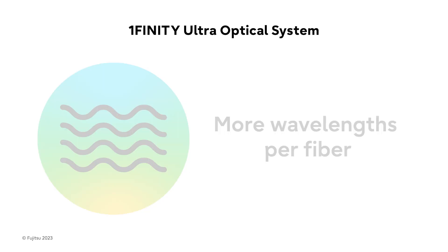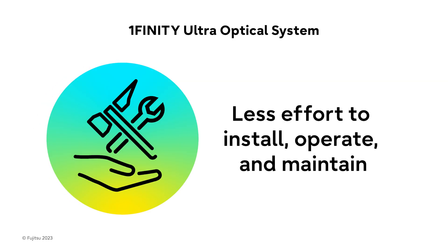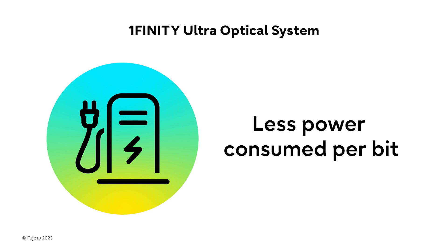With the Onefinity Ultra Optical System, you could say more is less. More wavelengths per fiber. More capacity or reach per wavelength. Less effort to install, operate, and maintain the network. Less power consumed per bit transported.